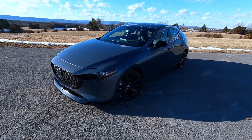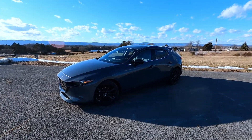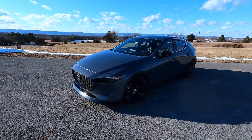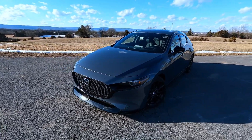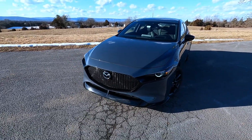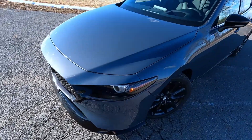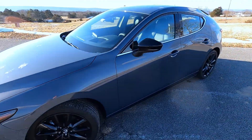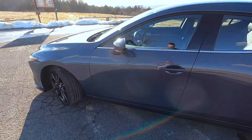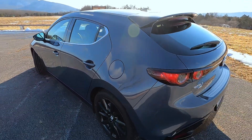For 2021, the Mazda 3 sedan and hatchback now come with a new 2.5-liter turbo engine which makes an astounding 250 horsepower and 320 foot-pounds of torque. That is good for a new 0-60 time of 5.8 seconds, which is obviously really impressive. The Mazda 3 hatchback still has the standard engine as well, which is 186 horsepower and 186 foot-pounds of torque.